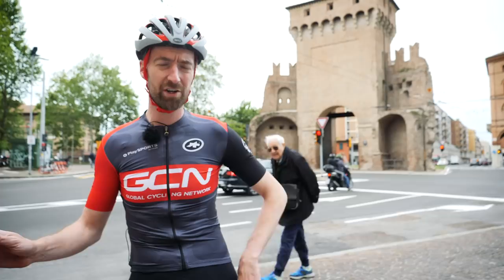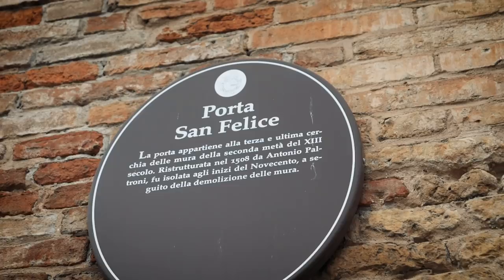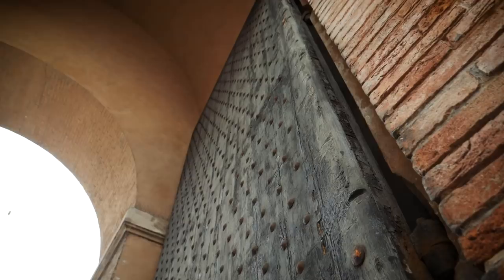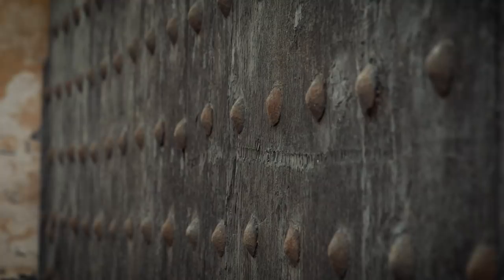The first part of the time trial is all on pretty good city roads that are completely straight, and in fact the first turn comes here. That's the Porto San Felice, which used to be the westernmost gate in the medieval walls of Bologna before they were all torn down. Built in the 13th century, restored in the 16th, and then restored again before Napoleon visited in 1805 — 35 years before the walls were all torn down.